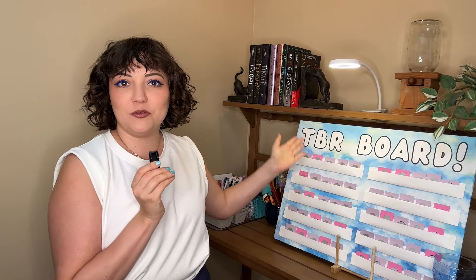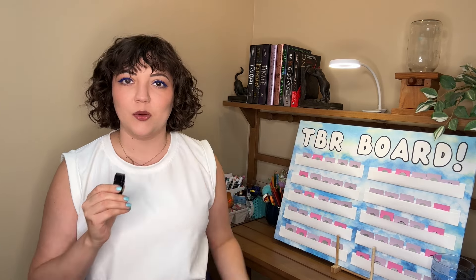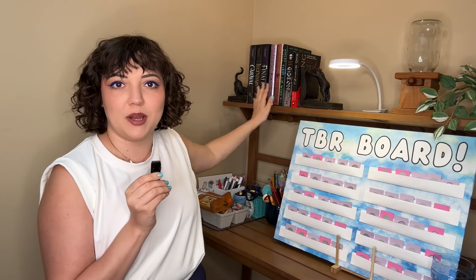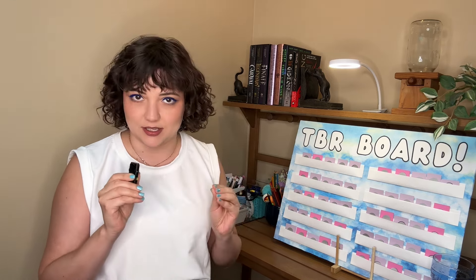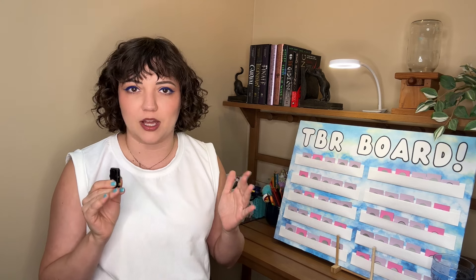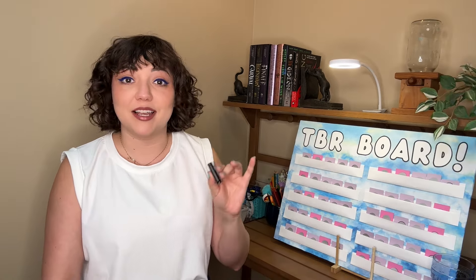I'm using my beautiful TBR game board to pick all the books that I'll be reading in August. We're sitting at my reading journal hutch where I work on my reading journal videos, and I have my July books behind me — all the books that I've read so far in July. I am in a reading phase right now. I feel like the summer is always like that for me. I know fall is a big reading time for a lot of people, but for me it is the summer.